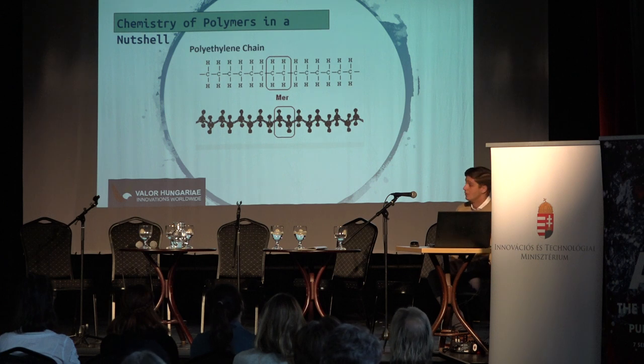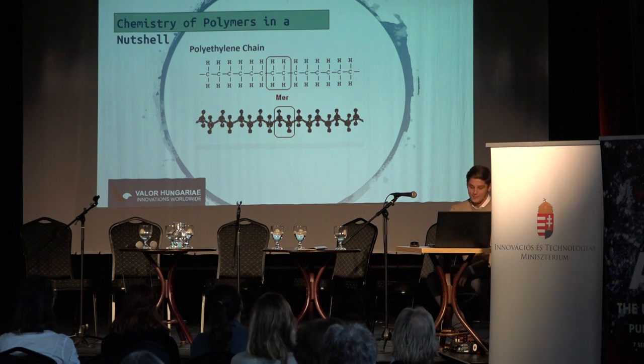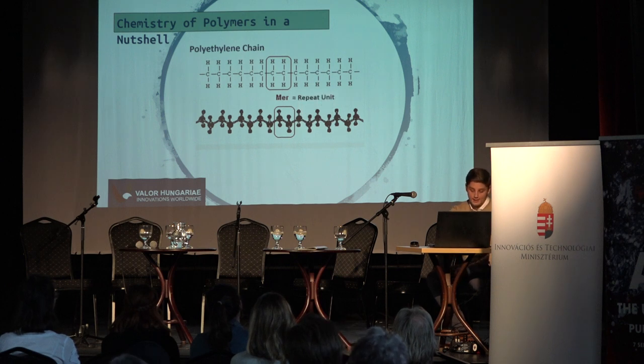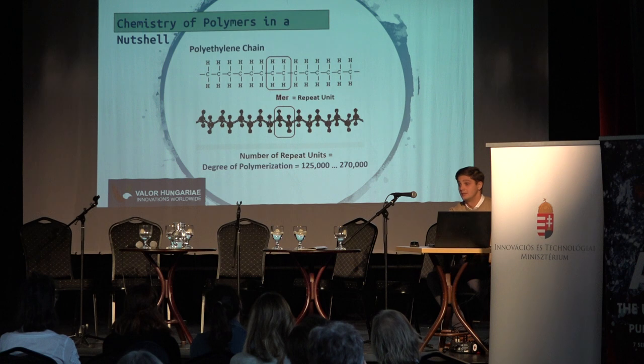Some of our main projects have to do with the environment, and we're currently working on four different projects related to thermal cracking. Professor Levy is a chemist, so the presentation goes in that direction. Here's the chemistry of polymers in a nutshell: a polymer molecule consists of a large number of repeat units called mers. The number of mers in a polymer chain is scientifically referred to as the degree of polymerization, and such a long chain needs to be broken down into smaller fragments that are useful as fuel, combustible gases, or pure carbon.